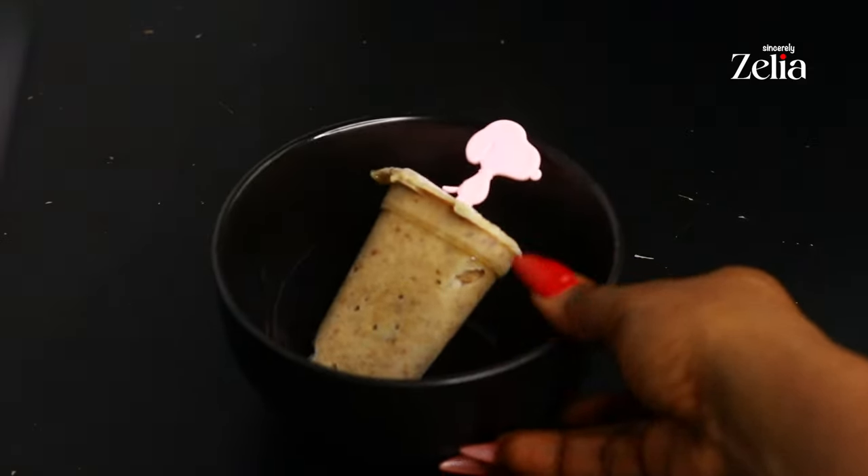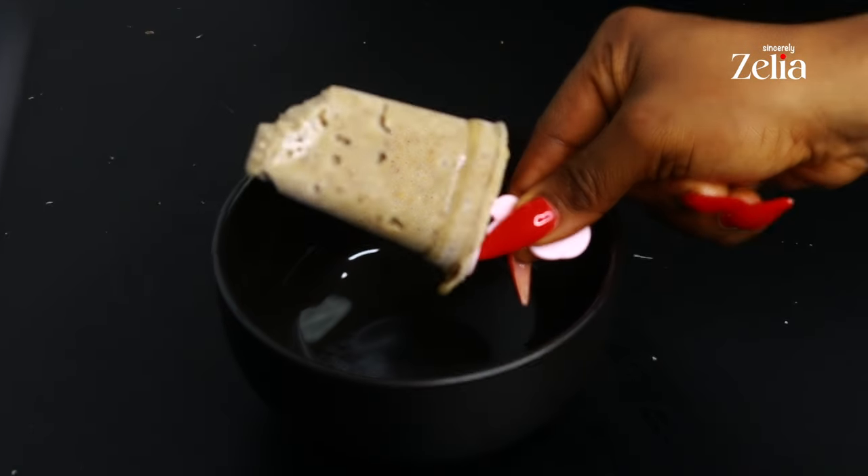For my first snack I'm having this delicious tiger nuts, dates, and coconut ice cream.